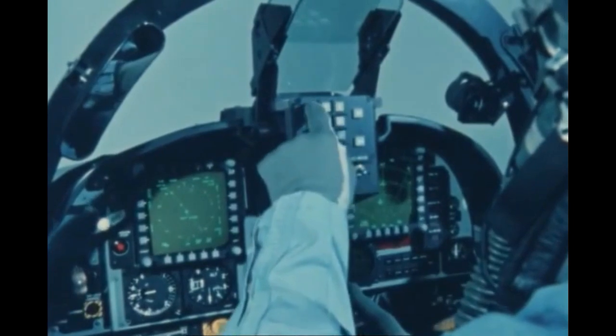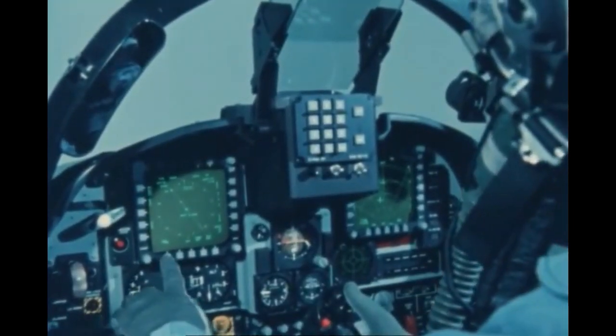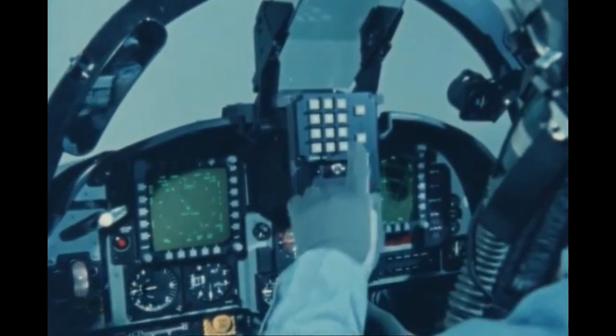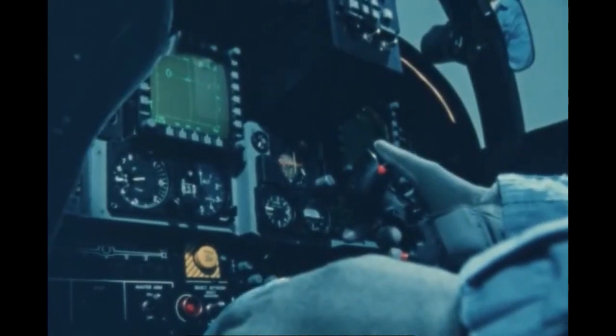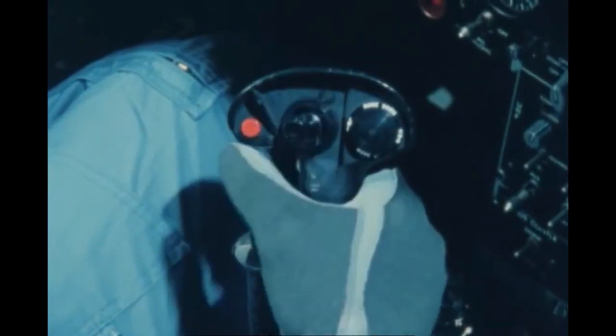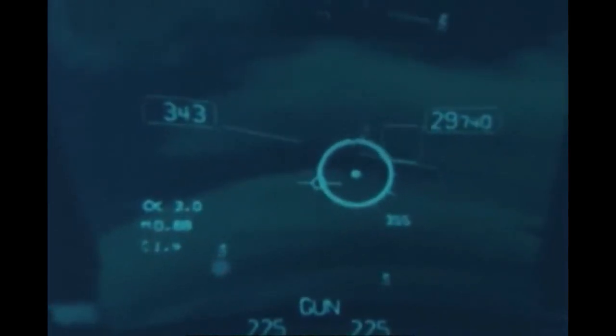The highly reliable F-20 mission computer provides automatic solutions for gun and missile firing and bomb release. The F-20 cockpit is designed around the hands-on stick and throttle (HOSAT), head-up display (HUD), and two head-down digital display indicators.